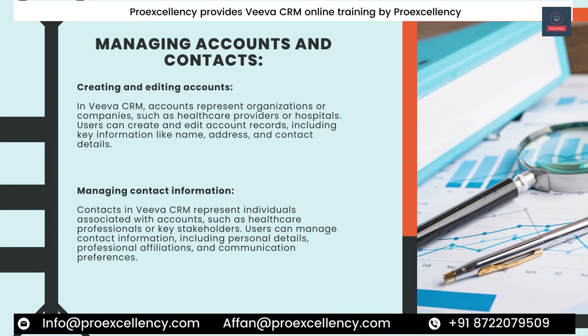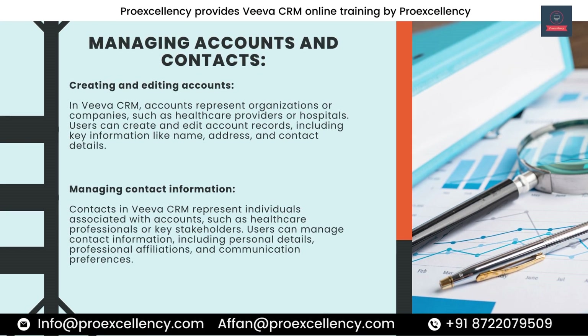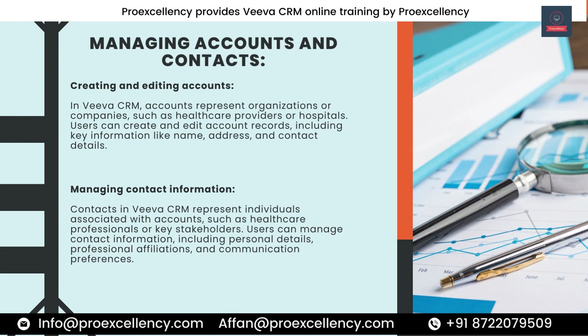Managing Accounts and Contacts. In Viva CRM, accounts represent organizations or companies, such as healthcare providers or hospitals. Users can create and edit account records, including key information like name, address, and contact details. Contacts in Viva CRM represent individuals associated with accounts, such as healthcare professionals or key stakeholders. Users can manage contact information, including personal details, professional affiliations, and communication preferences.